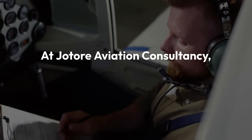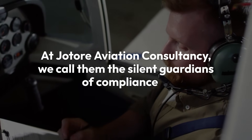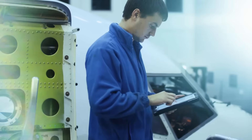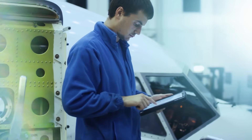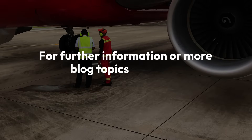At Jatori Aviation Consultancy, we call them the Silent Guardians of Compliance — the unseen process that keeps maintenance operations running safely, smoothly and in line with every regulation. For further information or more blog topics, find us at jatoriaviation.com.au.